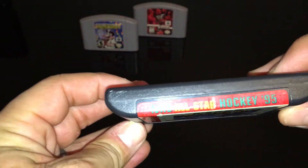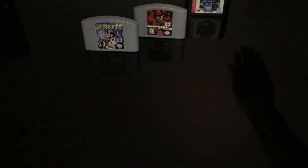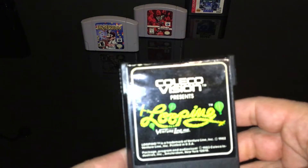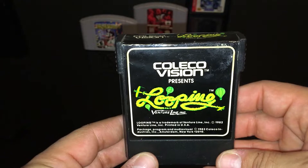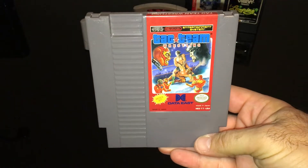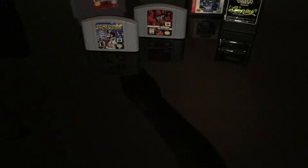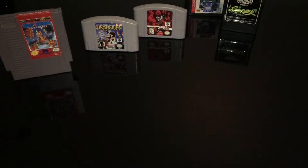Continuing on with the cartridges: NHL All-Star Hockey 95 — this one I'm neither here nor there about, it was one I didn't have so I just picked it up — and ColecoVision presents Looping. And finally on the cartridge side, one I didn't have for the original Nintendo, surprisingly enough, but one I did play back in the day: Tag Team Wrestling. So happy to add any sort of NES game to the collection.